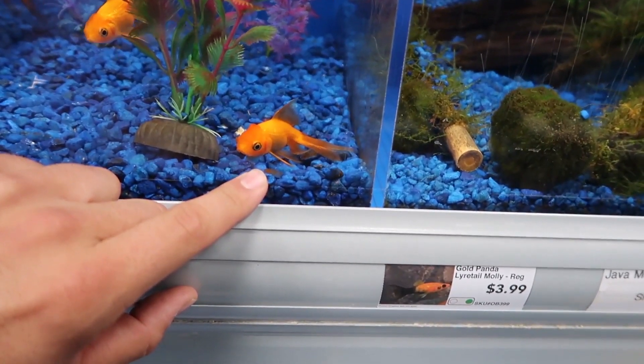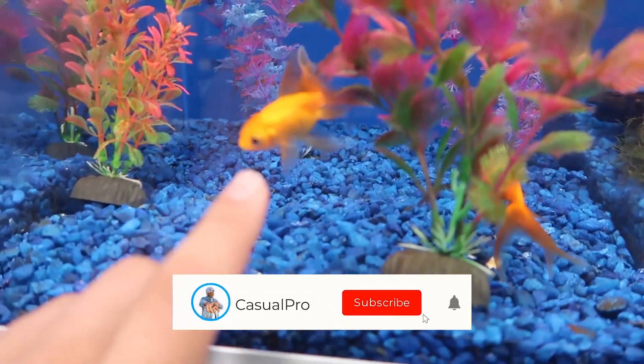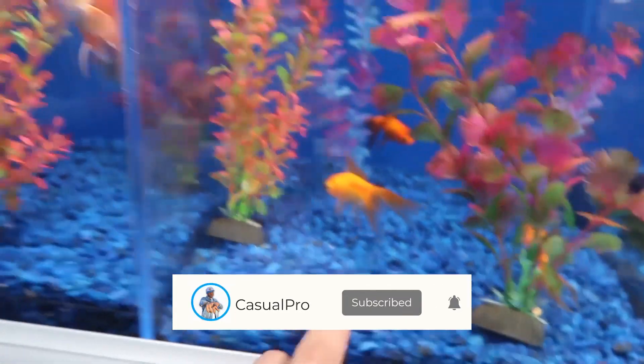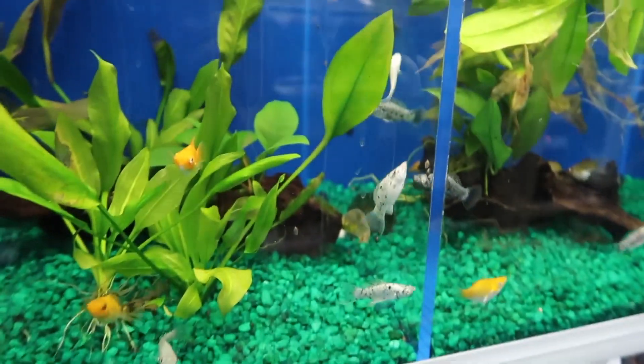Oh, look at the ornanda goldfish. Ours is so big that we put it in our pond at the farm, but we bought ours when it was like that small — it's so crazy. Look at these guys right here. I'm thinking about getting a goldfish tank. If you guys want to see me set up a goldfish bowl or tank for the house, let me know. I actually wouldn't mind having one of these guys in the house.